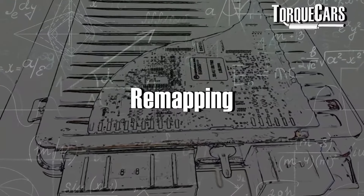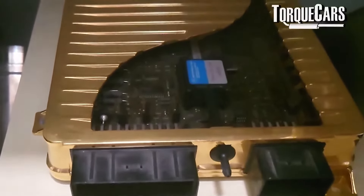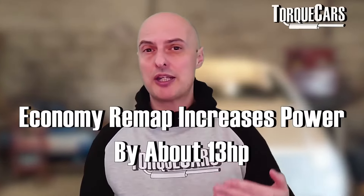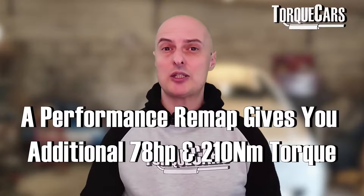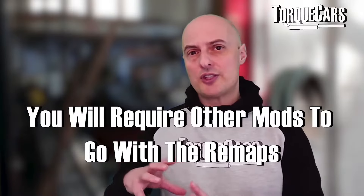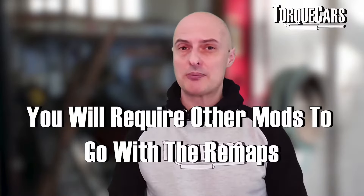Remapping is probably one of the easiest upgrades you can do to any engine, and you certainly get a big reward on the 3 litre and the 2.7 TDIs. A basic economy map will typically raise power by about 13 horsepower, and a more performance-oriented map gives you another 78 horsepower and 210 Nm of torque. A lot of these higher power gains from remaps will require other mods — you need to look at the breathing of the engine and get the intake and exhaust sorted.